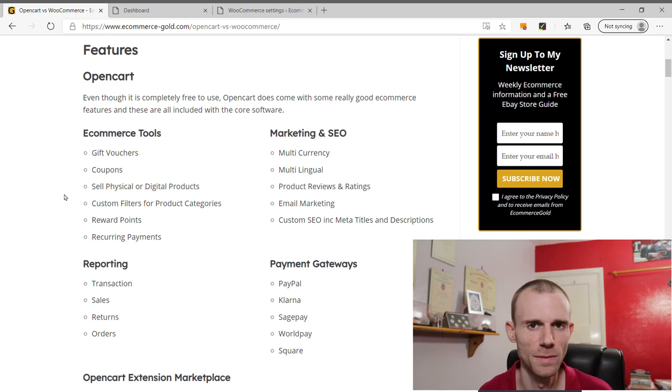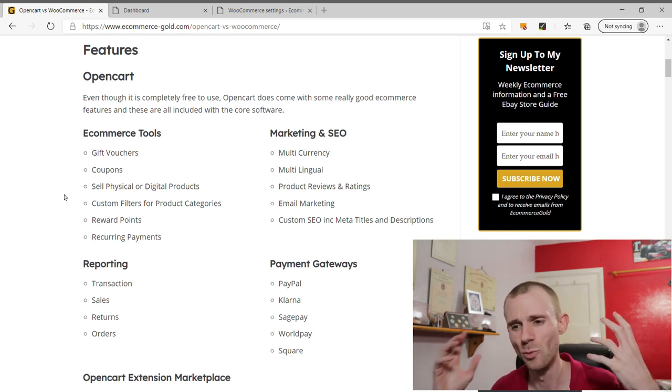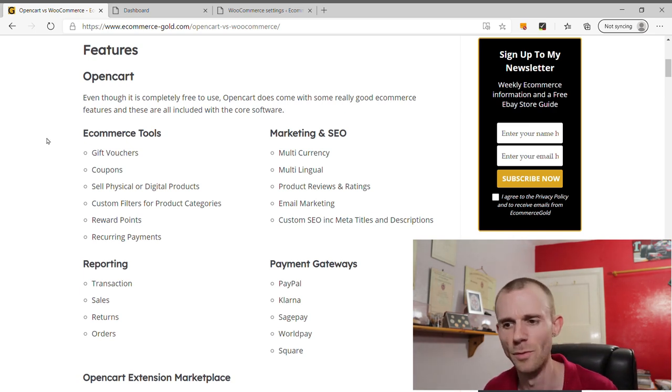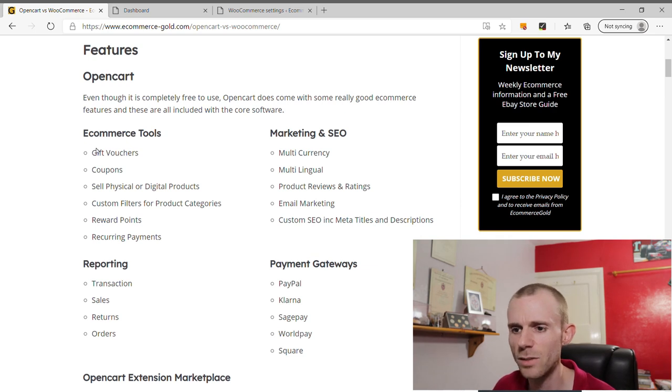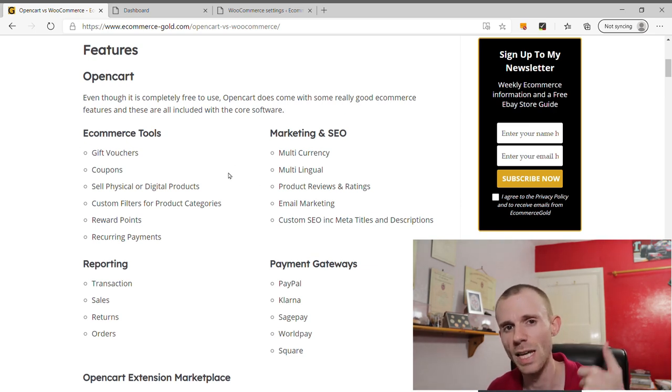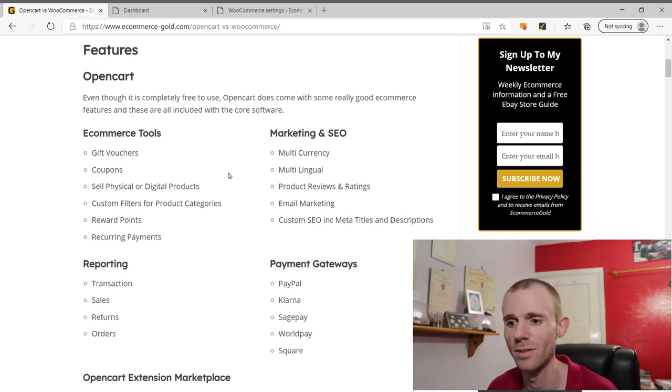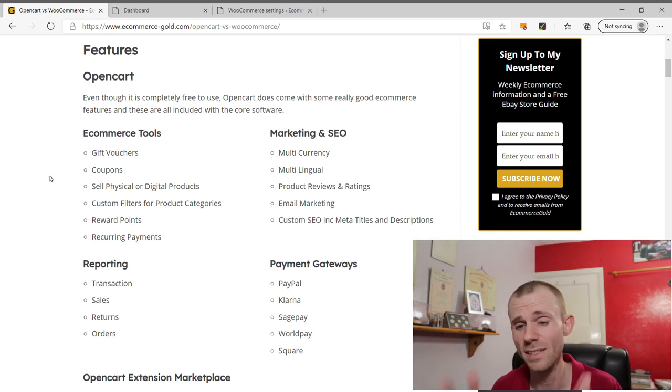The second thing is the features that both platforms offer. OpenCart is really feature-rich for an open source piece of software. It comes with lots of different features, and one that really stands out is that it has multi-currency and multi-lingual support built into the core software. On other platforms this is a paid addition, whereas on OpenCart it's included. There are also many more tools available within the OpenCart framework — it's a very feature-rich piece of software, especially as it's open source.